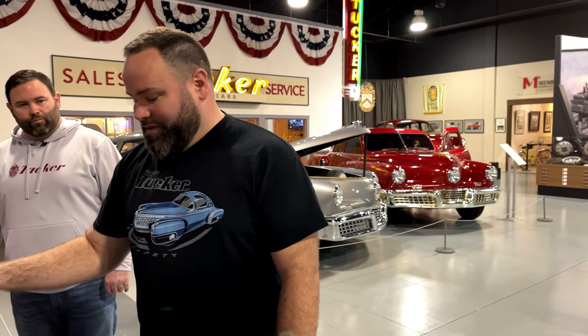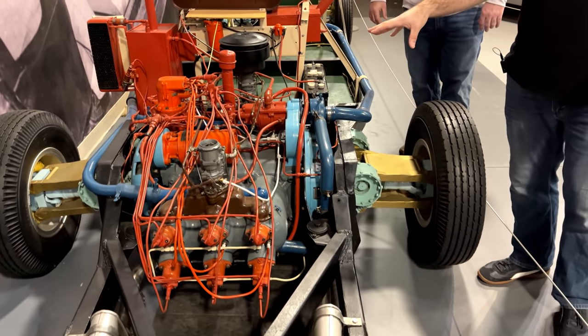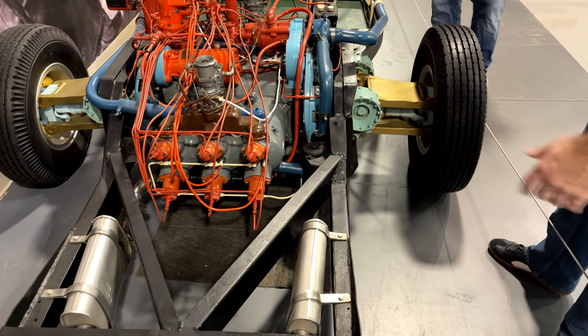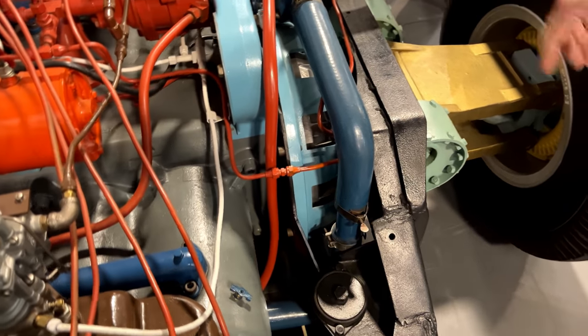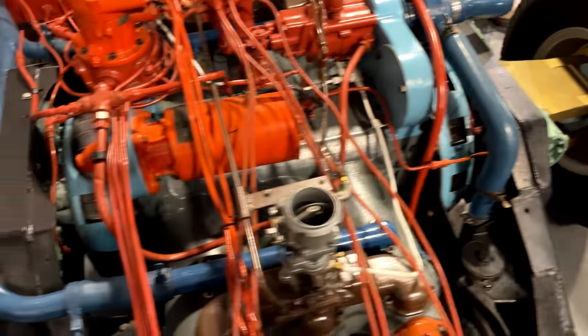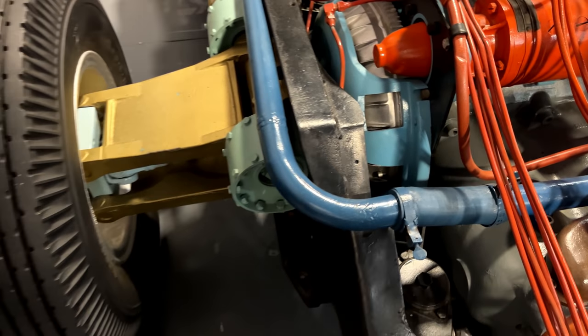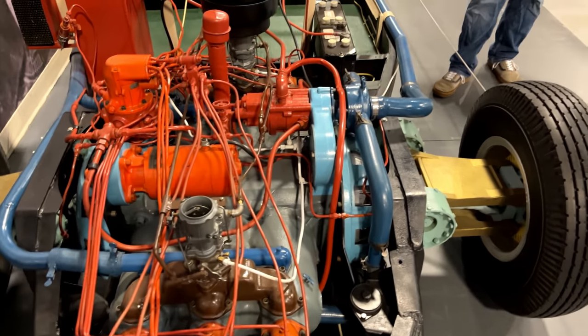They did abandon this design because they just didn't have time to get it developed. From a drivetrain standpoint, it's also pretty interesting — you don't see a transmission here. There are torque converters on both sides of the engine that drive the wheels directly. The idea was simplicity: eliminate the entire transmission, reduce weight, and allow direct drive to the wheels.